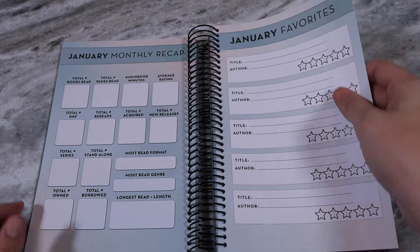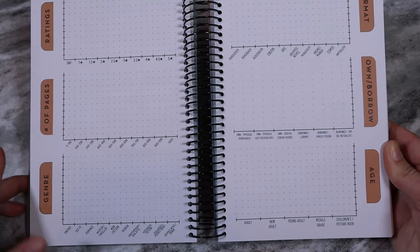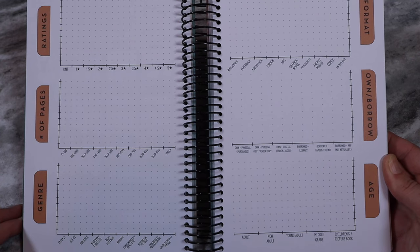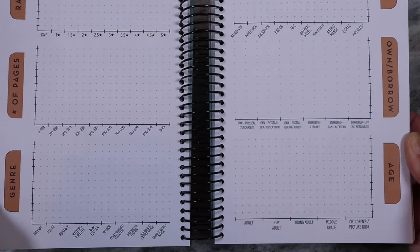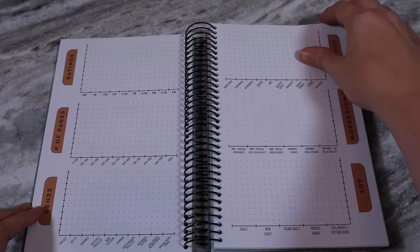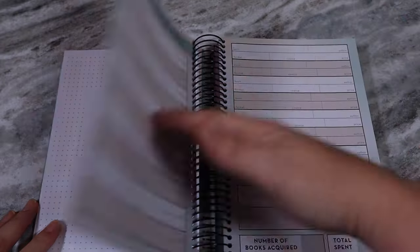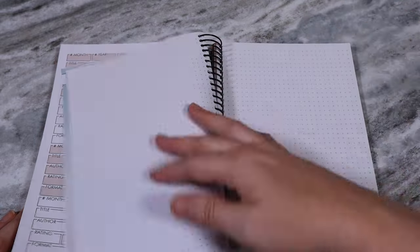Next page, January favorites: title, author, and stars to fill in — whether four stars, four and a half, etc. Turn the page and you have bar graph pages: how many of the books did you read were DNF, one star, one and a half, two, two and a half, and so on. Then number of pages — how many books were between certain page counts. Genre has the same format. On the right side you have format, owned versus borrowed, and the age of the book — remember, age is the targeted audience age, not how long it's been published. There's also a blank bar graph so you can create your own, and then it repeats everything for February and every subsequent month.